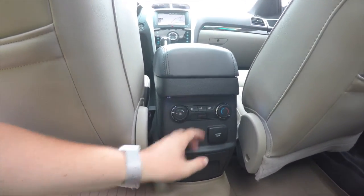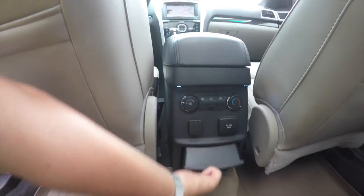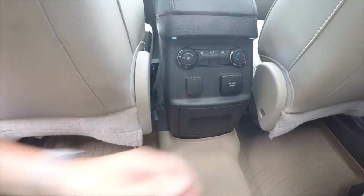Rear seat passengers also have their own climate control, a 12-volt power point, a 110-volt household-style outlet, and fold-down cup holders as well.